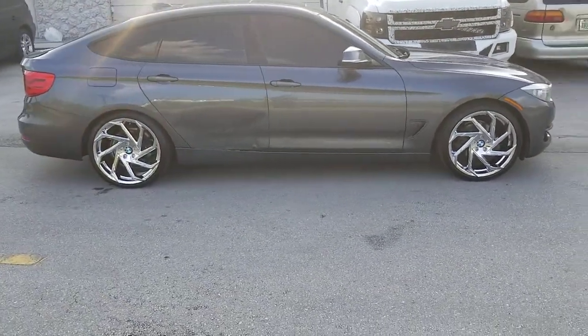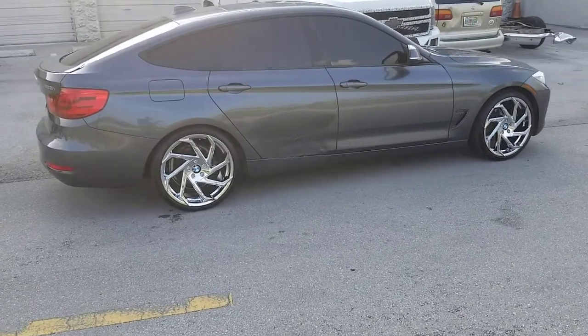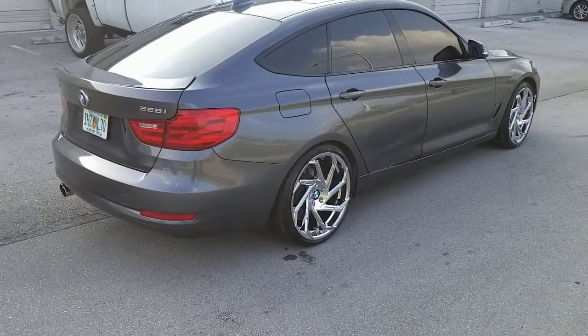Good looking wheel — 20 by 8.5 in the front, 20 by 10 in the rear, or 20 by 9 in the front and 20 by 10 in the rear, staggered. Tires are 235/35/20 in the front and 275/30/20 in the rear.